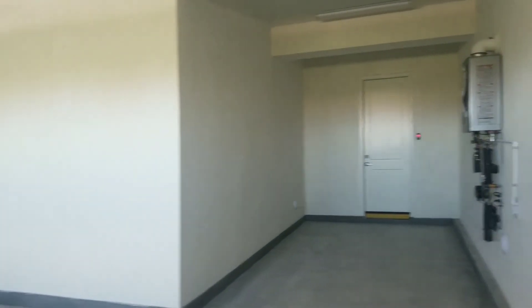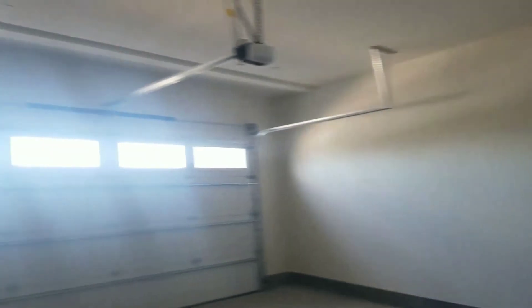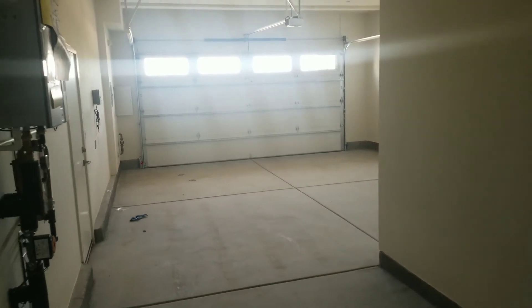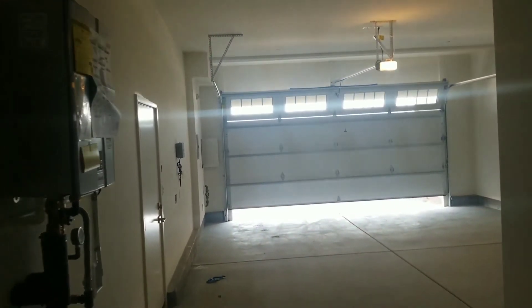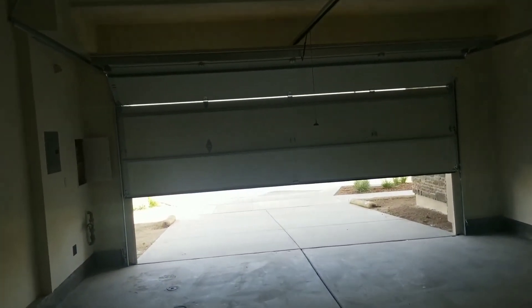The garage is very spacious with a huge extra storage area at the end. One of the things I love about this house is that when you open the garage door, you look directly into the park and the trail right in front of you — there is no other neighbor or building immediately in front of the house.